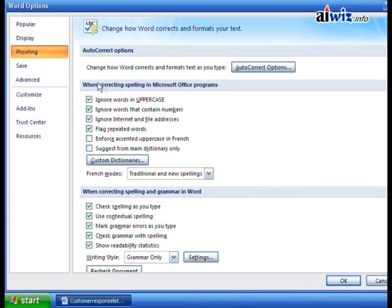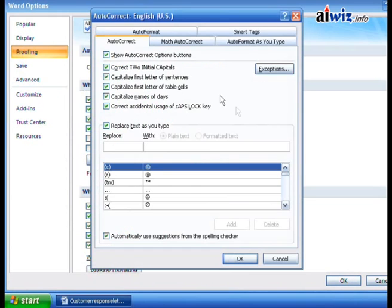Under Proofing you can also deal with spelling and custom dictionaries, as we saw in the previous video. Autocorrect Options is where we get a lot of powerful features, including what your option buttons look like and the two initial capitals setting. Looking at autocorrect, the first option corrects two initial capitals when they occur.